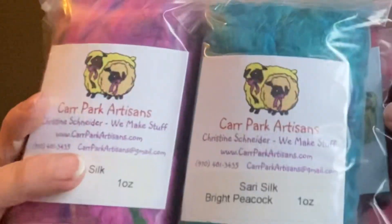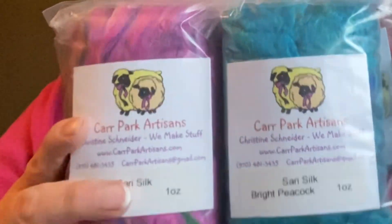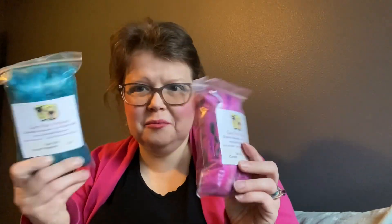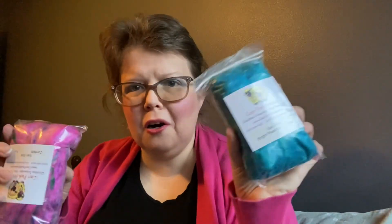This is some bright colored sari silk. It's similar to the blue that I got from Chameleon Fiber Co. Oh, she looks in a little sample — that's very nice of her. This is the fiber that I ordered. It is sari silk, and as you can see, it's very pretty. And again, this is from Car Park Artisans.